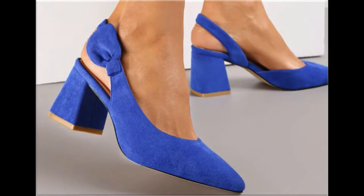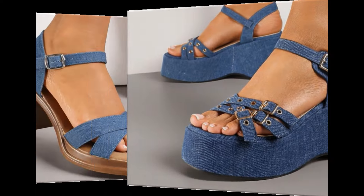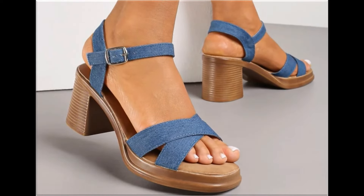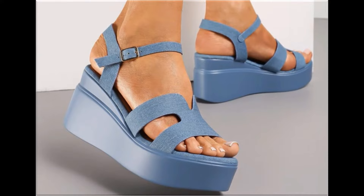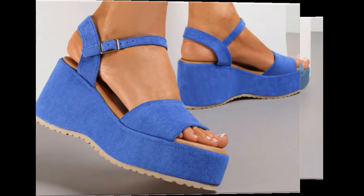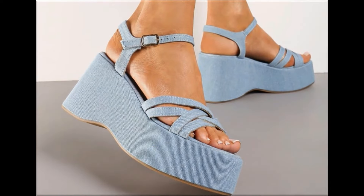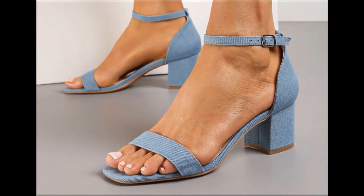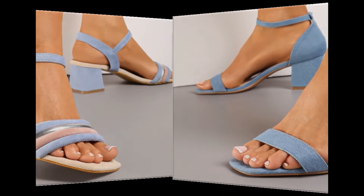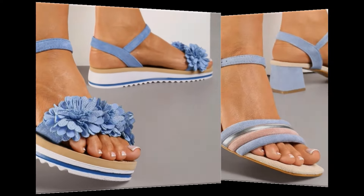Assalamu alaikum everyone, welcome back to my channel. Today in this video I am sharing beautiful stunning updated brand new designs of footwear — beautiful styles and latest collection. You're watching here all these designs introduced at this time, with outstanding colors. It is such a beautiful and eye-catching collection that you will love to see each and every pair. I'm sure you'll enjoy this video.